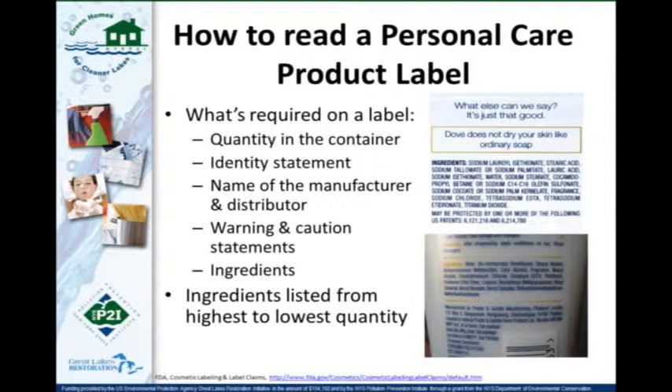There are a few things required on a personal care product label. Two examples here — Dove Bar Soap on the top right and a Pantene shampoo on the bottom. What's required is quantity, identity, and all the things you'd think need to be on there. The ingredients are listed from highest to lowest quantities, similar to a food label, so whatever you see first has the highest quantity in that product.